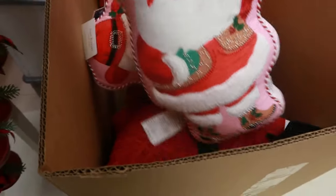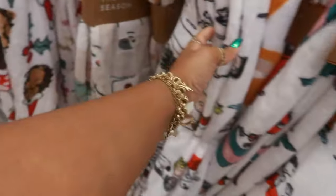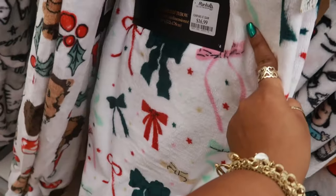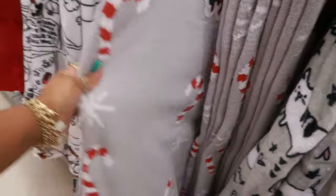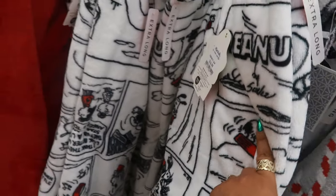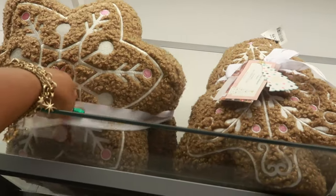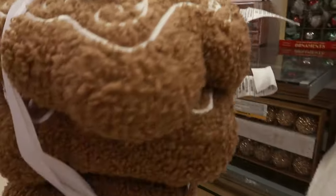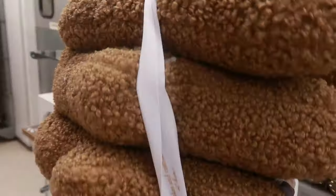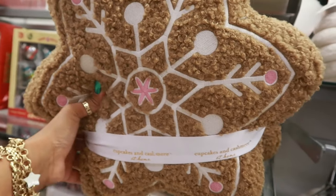That pillow is $17 and there's a few blankets. Let's see — Peanuts. $17. The one with the bows — I think we've seen that one before — $17. Candy canes — that's $25. I don't think that's Christmas-themed but it's $17. And look at the Cupcakes and Cashmere set: gingerbread, snowflakes. It comes with three different things — looks like a tree, a house, and a snowflake. This is $30 — not bad for three pieces at $10 each. They're really soft.